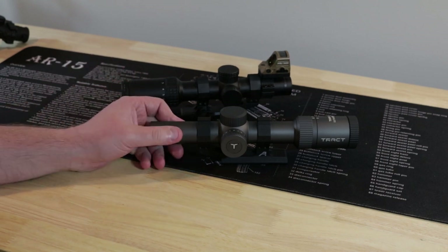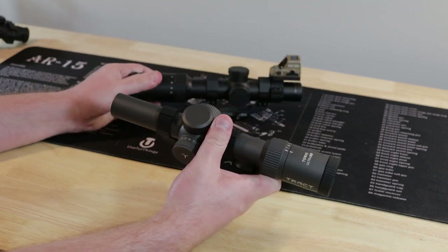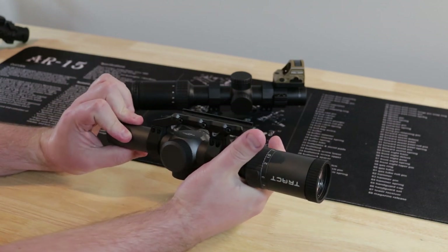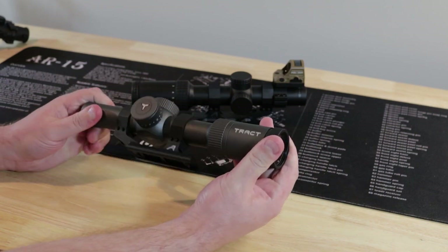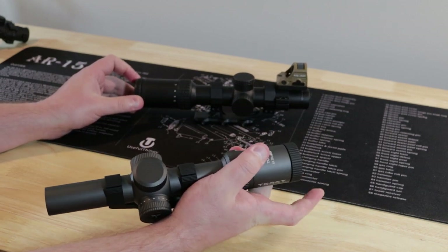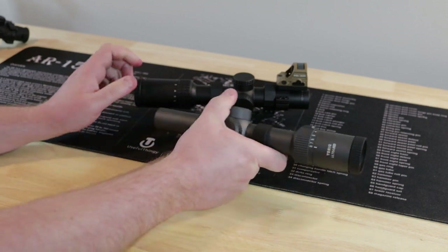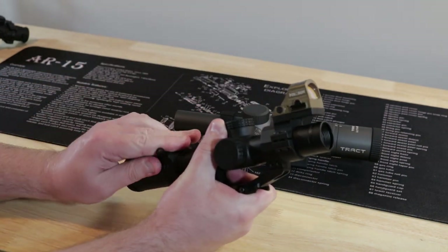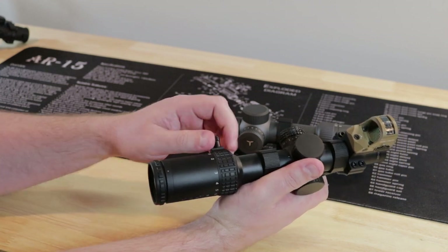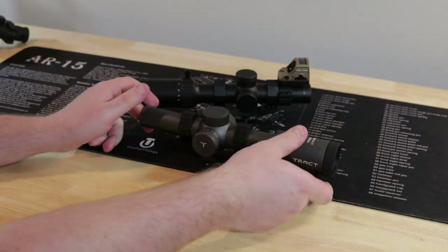Going over the outside: obviously the Delta is gray, which I'm not a fan of — I'd prefer black or FDE — but some guys will love it or you can always spray paint it. Neither of them have a locking diopter; it's smooth but tight and won't get bumped easily. Moving forward to the magnification ring, they're both very smooth, not overly tight. The Delta is a little bit tighter to adjust, but it does come with a throw lever that threads in — included, which is great.